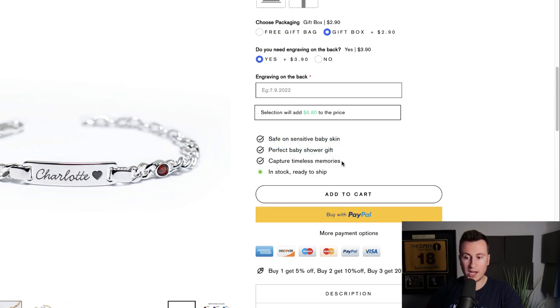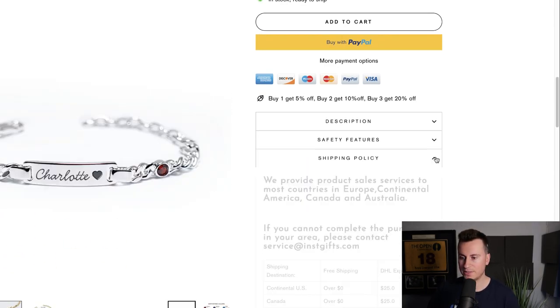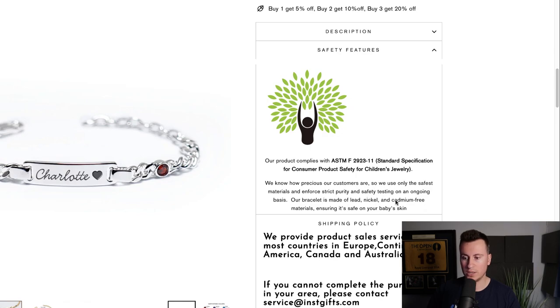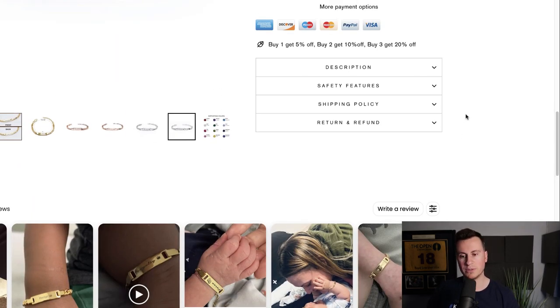Before hitting the 'Add to Cart' button, they do a great job answering FAQs. Number one: is it safe on a baby's skin? That's probably the biggest hesitation, so they address it instantly — 'safe on sensitive baby skin,' 'perfect baby shower gift,' 'capture timeless memories,' 'in stock, ready to ship.' Products like this are great for dropshippers because they're customized, so consumers almost expect to wait a couple of weeks for the engraving to take place.